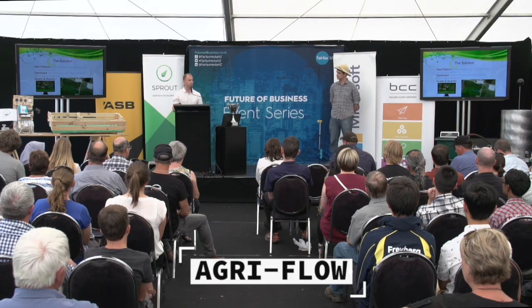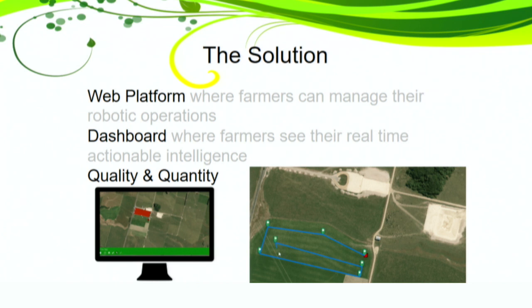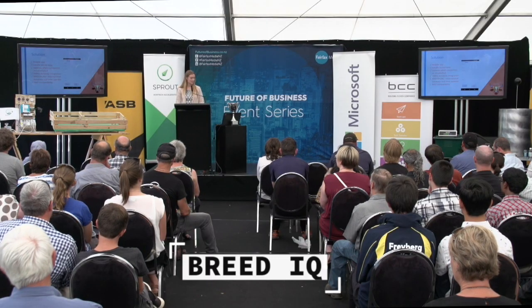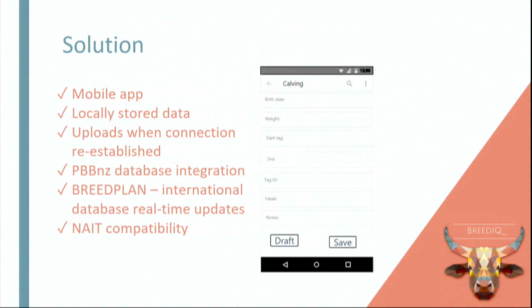AgriFlow offers a clean, designed user interface where farmers can manage their automated robotic operations from anywhere. We're Breed IQ. We are in the process of developing a mobile app which stores your data locally until you reach internet connectivity, where it updates to the PBBNZ website.